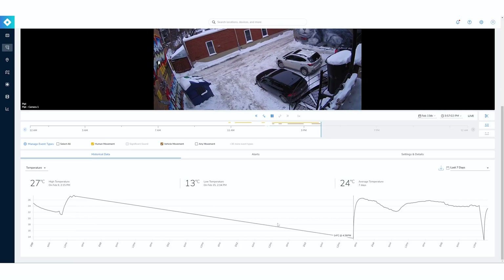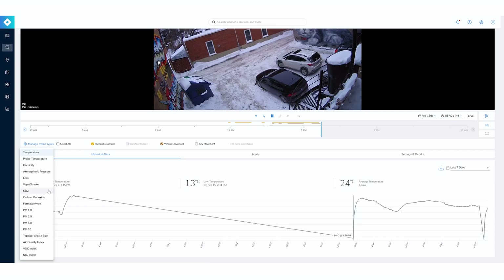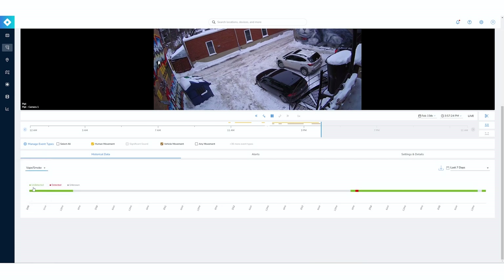Going down, I have a lot of different metrics I can monitor. Right now we have temperature — the highest point, low point, and the average. When I mentioned event types, see all the detection you can monitor with this sensor — it's pretty crazy, honestly. They detect everything. A popular one these days is vape and smoke. It detected an action right here, and there's an unknown action further along. As I said earlier, this can be connected with your camera so when you see a detection, you can connect and review what actually happened.